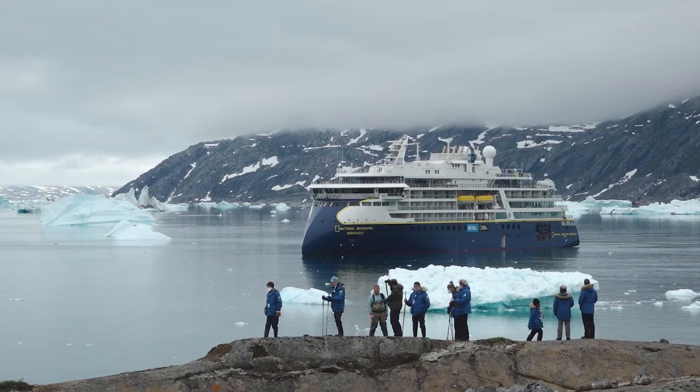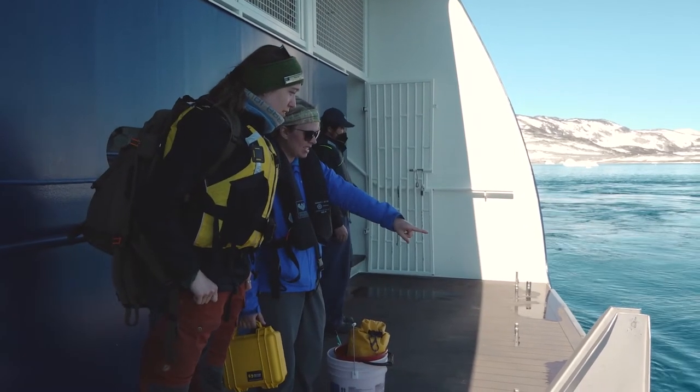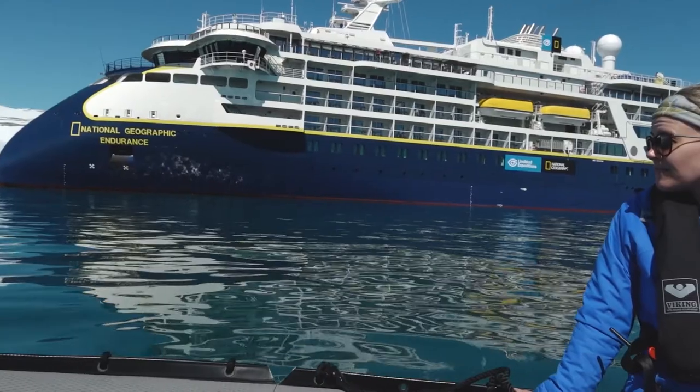My name is Haley Dehart and I am a genomics research scientist with Johns Hopkins Applied Physics Laboratory, and I am here in Greenland on the National Geographic Endurance.